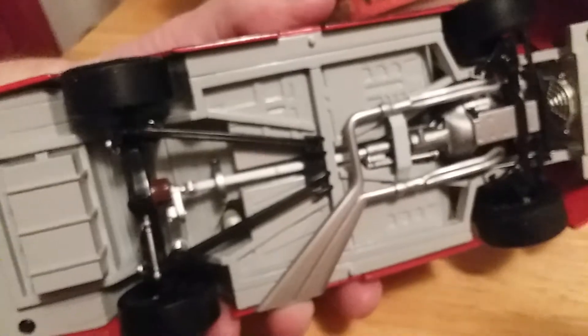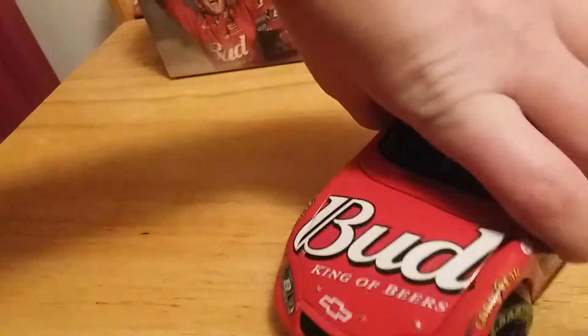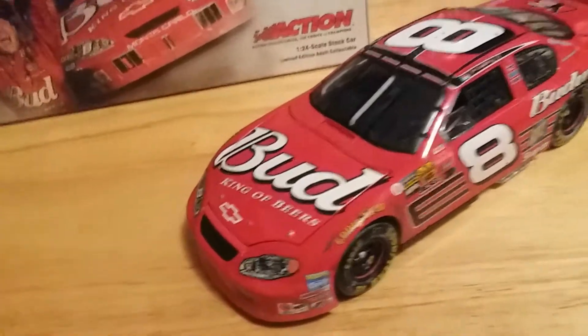Let's take a look under the car — there's our detail under the car. The more and more I look at these old Action cars, the more and more I miss them. Anyway, that's pretty much it for the car itself.